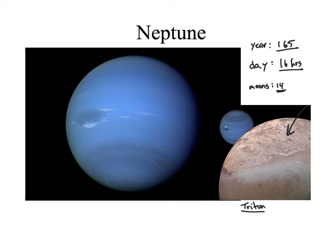Triton does undergo retrograde motion, and we'll talk about that a little bit later in the term. Atmospherically, Neptune does have a dark spot, which is a storm system much like the red spot we saw on Jupiter.